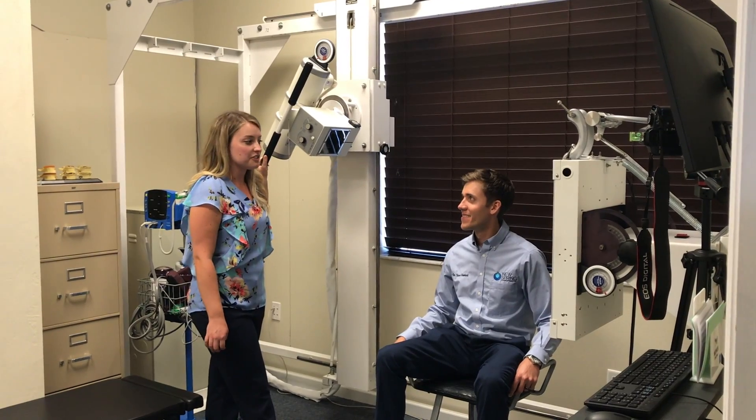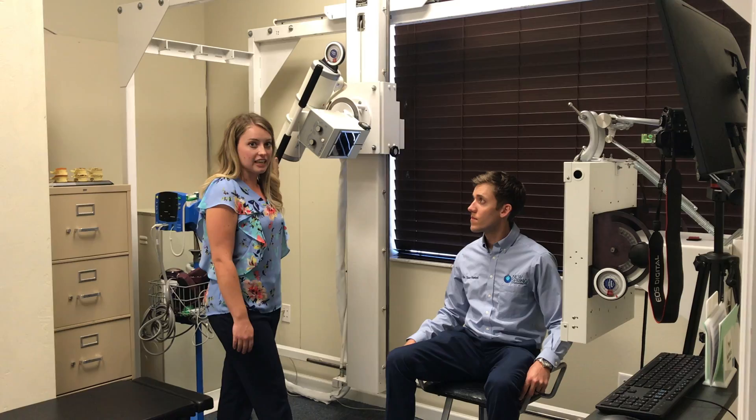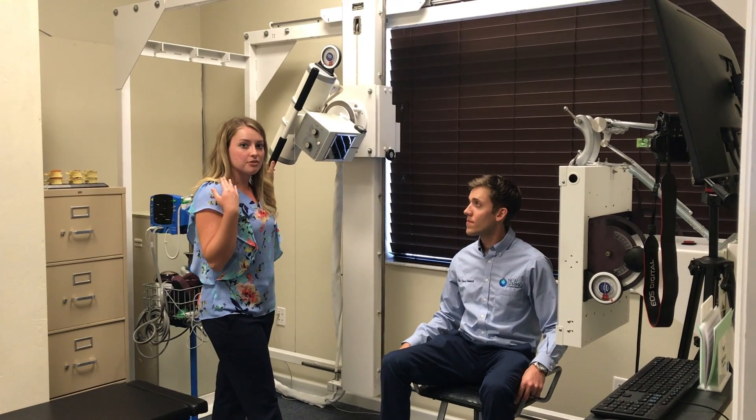We have a digital X-ray suite. We are the only office in Palm Coast that has the ability to take these types of X-rays. They are upper cervical specific, which deals with the upper neck, and with this X-ray machine we can get different views of your neck so that we can get a specific alignment for your adjustment.